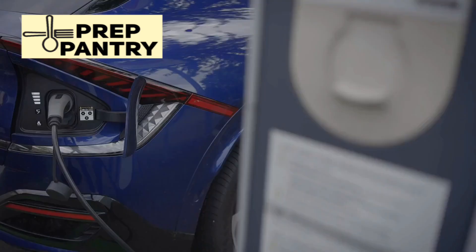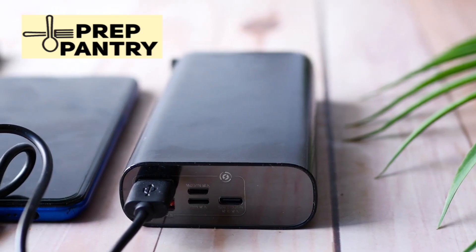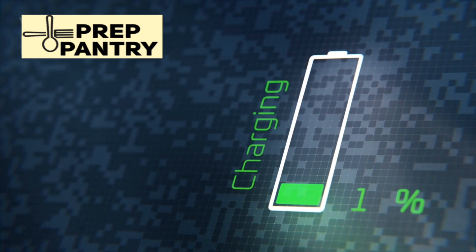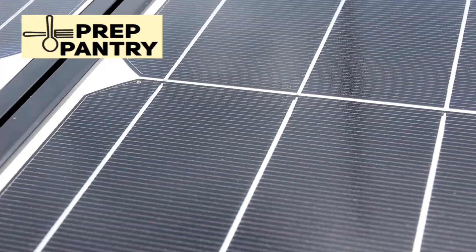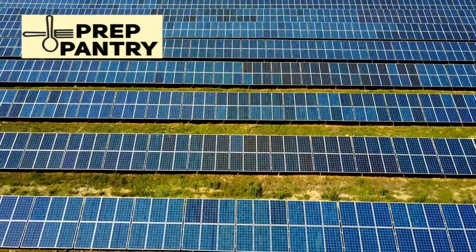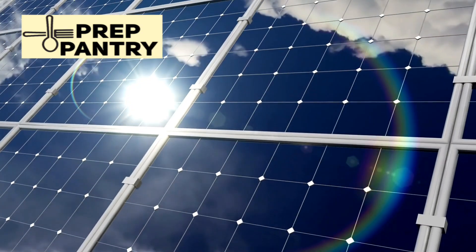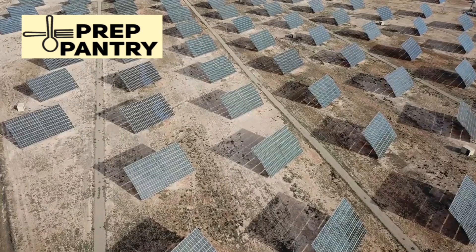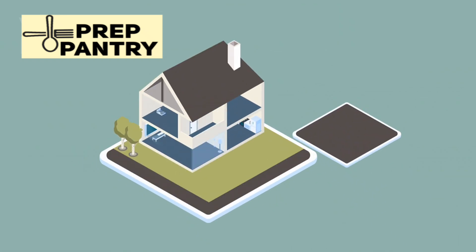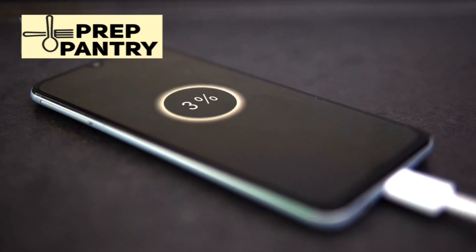Let's talk about keeping this thing charged, because having multiple options here is crucial for true energy independence. The fastest option is wall charging, which can fully recharge the unit in just over two hours — perfect when you know a storm is coming and you want to top off your power reserves quickly. But where this unit really shines is in its solar charging capabilities. It can handle up to 1,200 watts of solar input, meaning you can pair it with up to six 200-watt panels or two larger 500-watt panels. If you combine solar and generator input, you can push up to 2,500 watts into this thing and get a full recharge in as little as 1.7 hours.